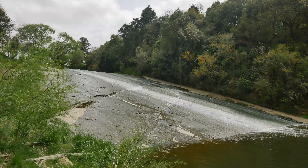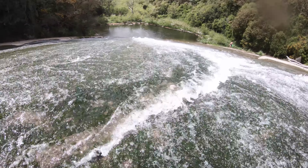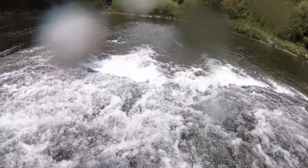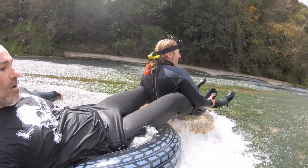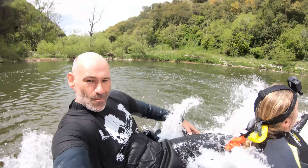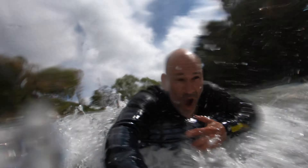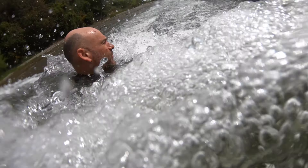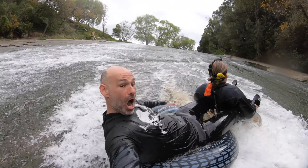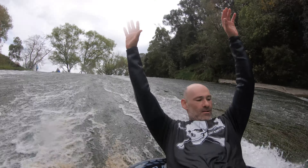Riri Rock Slide has to be the most famous natural water slide in the world. While it might not be the longest — coming in second to Yosemite's Tenaya Creek — it certainly packs a thrilling ride that's long enough for most adventure-loving thrill-seekers. The journey to the other side of the world is definitely worth it to ride this natural treasure of New Zealand.